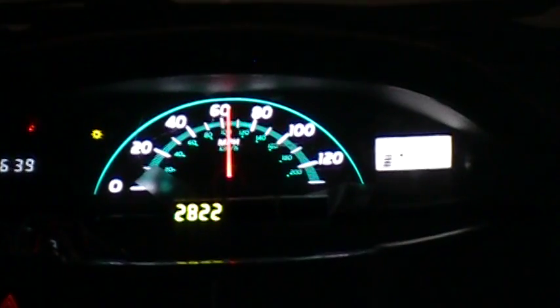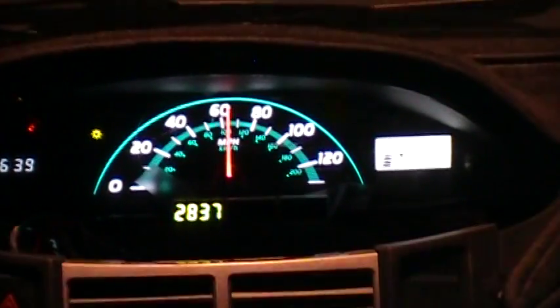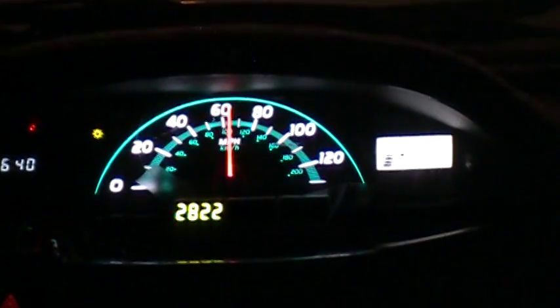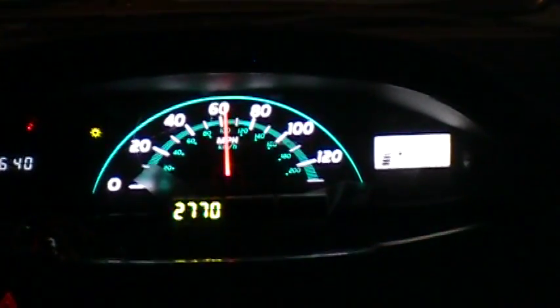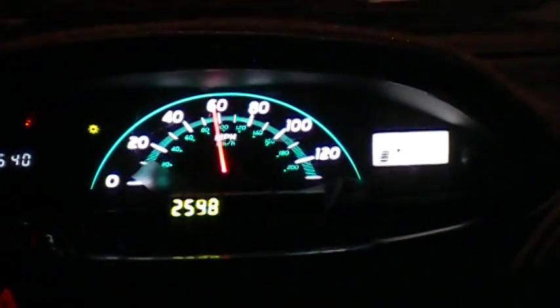Shutting her down — this should be a long enough clip to not be too long for YouTube. Take her out of cruise, start letting her coast, and get up here and shut this video off. That's enough to give anybody the general idea.